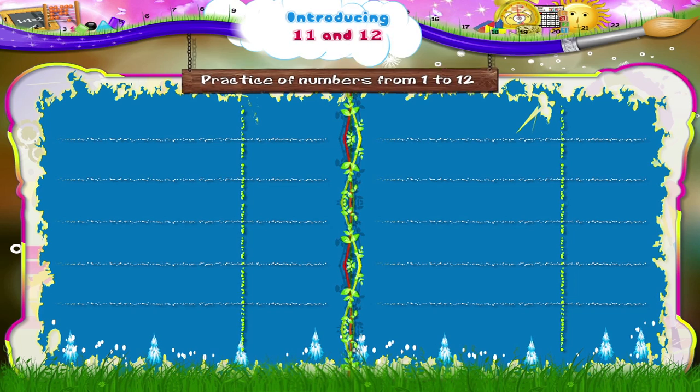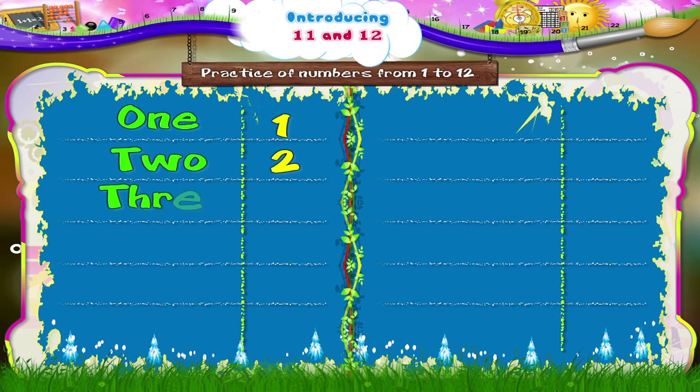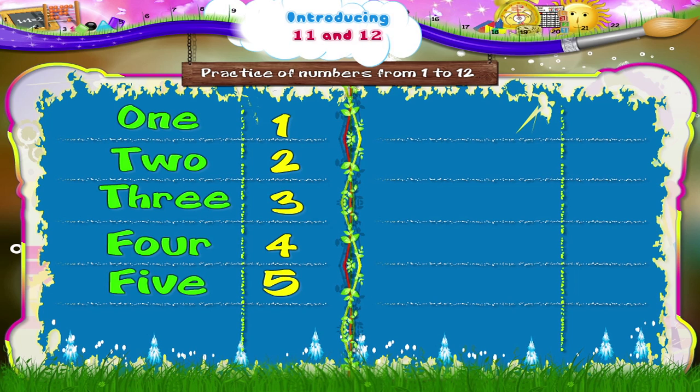Now Starry, shall we practice our numbers from 1 to 12? O, N, E — 1. T, W, O — 2. T, H, R, E, E — 3. F, O, U, R — 4. F, I, V, E — 5.